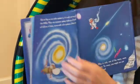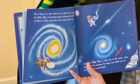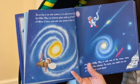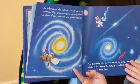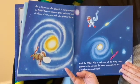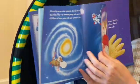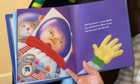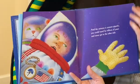But as big as our solar system is, it is only one tiny part of the Milky Way — that's our galaxy — made up of hundreds of billions of stars, some with solar systems of their own. And the Milky Way is only one of the many, many galaxies in the universe — so many, you might run out of numbers to count them. And the universe is so gigantic, you could travel for trillions of years and never get to the other side. Whoa.